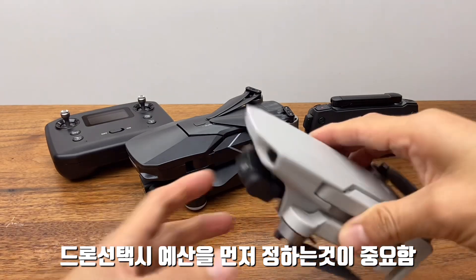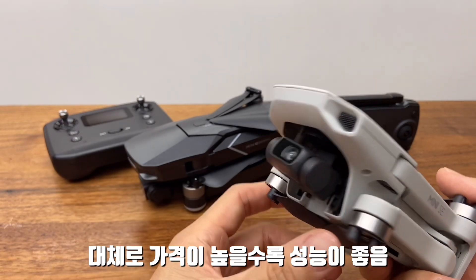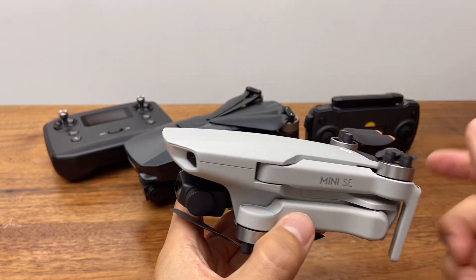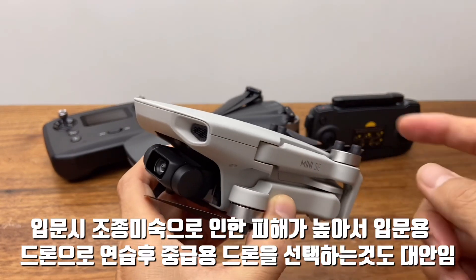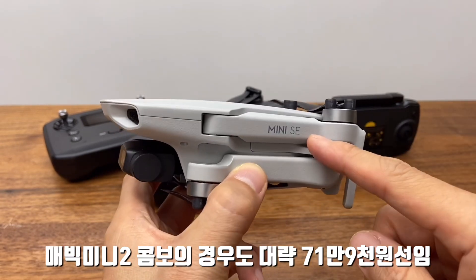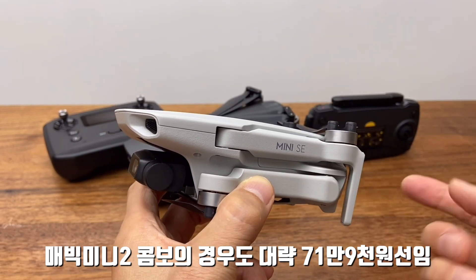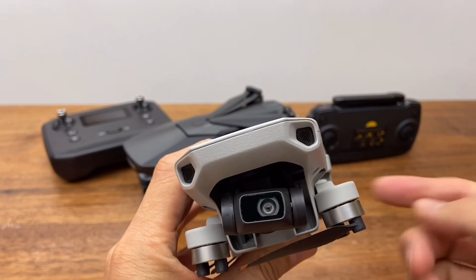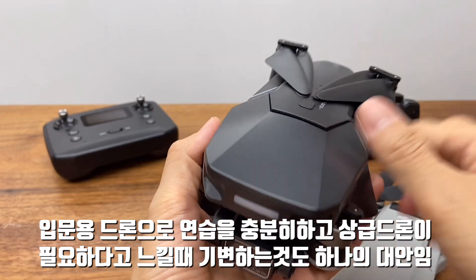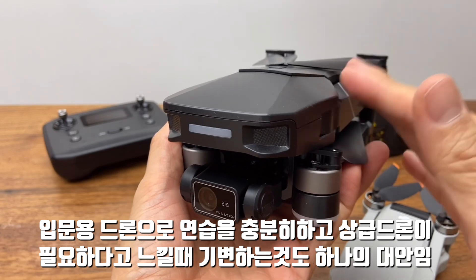드론을 선택할 때는 먼저 예산을 결정하시는 게 좋습니다. 드론은 확실히 비싼 게 좋기는 한데, DJI가 괜찮은 신뢰를 주고 있긴 합니다. 다만 초기에는 조종도 낯설고 이런저런 이유로 작고 큰 사고가 발생하기도 합니다. DJI 가장 저렴한 매빅 미니라도 배터리 포함 콤보를 구입하면 미니2 같은 경우는 70만원이 넘는 고가이기도 합니다. 입문자에게는 부담이 될 수 있어서, 입문용 드론을 써보고 조종에 익숙해진 후 좋은 기체로 가는 것도 나쁘지 않다고 생각합니다.